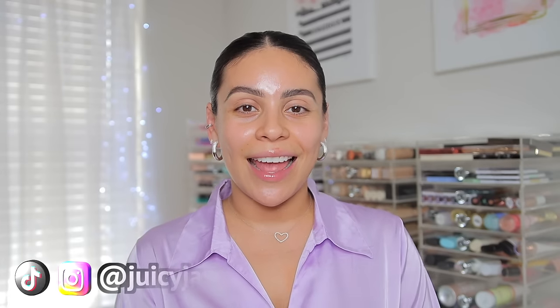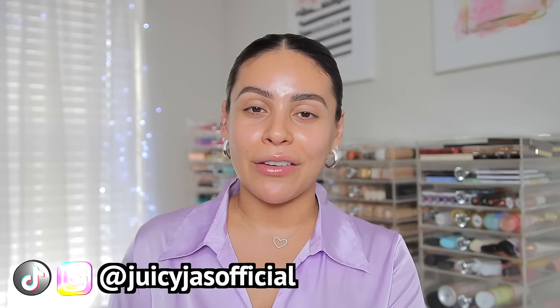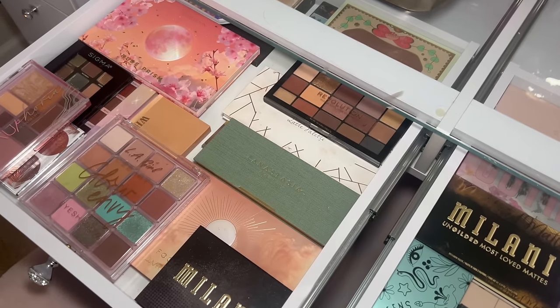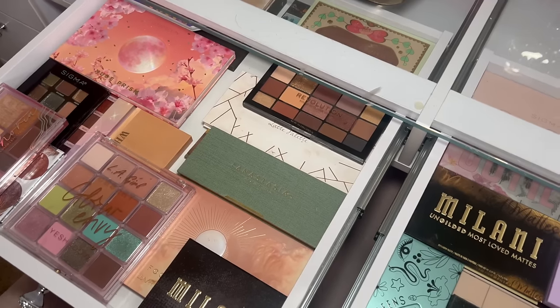Hey, welcome back to another shop my stash! Today I'm in the mood to do some purple spring makeup, so that's exactly the vibe. I'm wearing a purple shirt, and I know they say not to match your makeup with what you're wearing, but I literally always do the opposite. So grab a snack, get cozy, or grab all your makeup and brushes, shop your stash, and let's get into it and do some glam. Purple is the vibe for today.